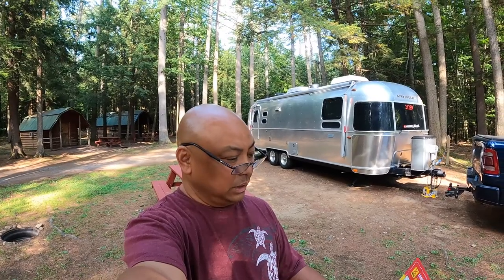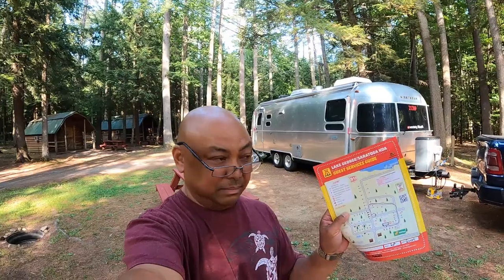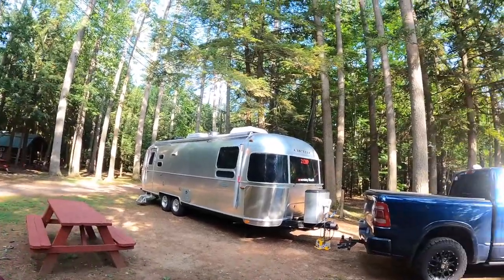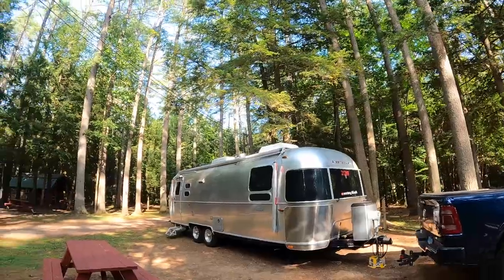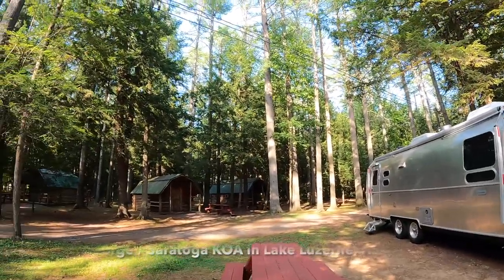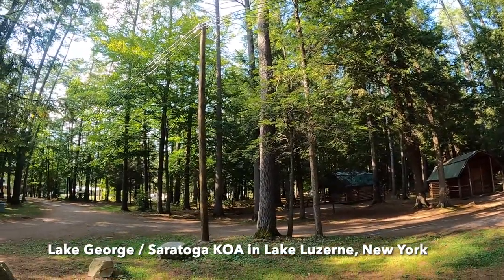Hello and welcome to Wandering Wanda. I'm Arielle. We are at Lake George Saratoga KOA. It is heavily wooded — so there is nowhere here where I can set up Starlink.